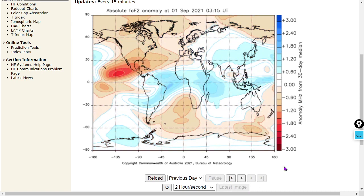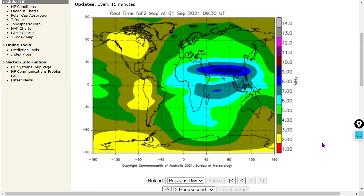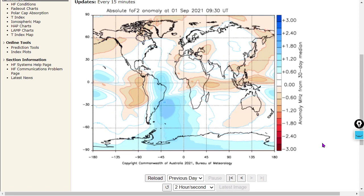Here's the latest image from 930 universal time — a little bit of a low-frequency anomaly in the northern hemisphere at the moment. And there is the anomaly chart.